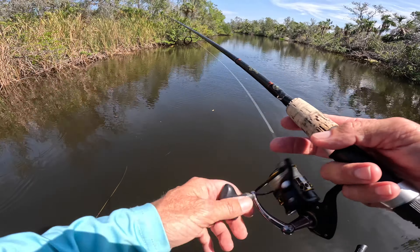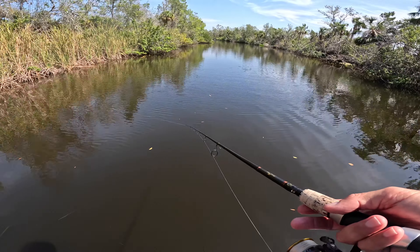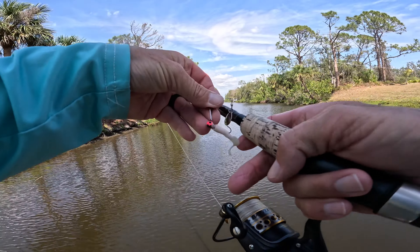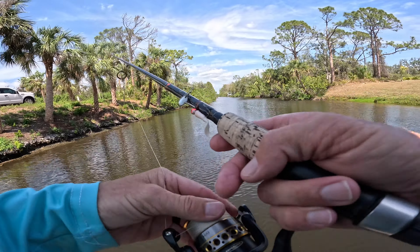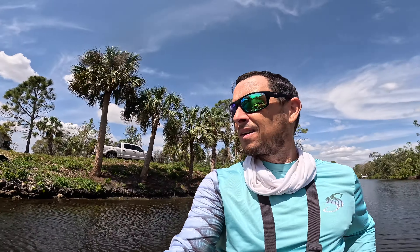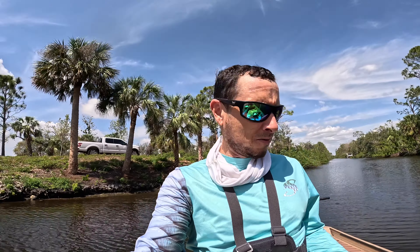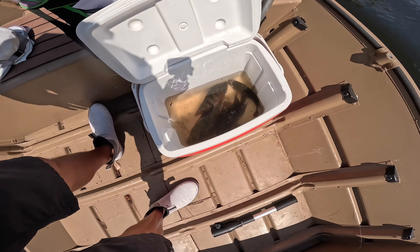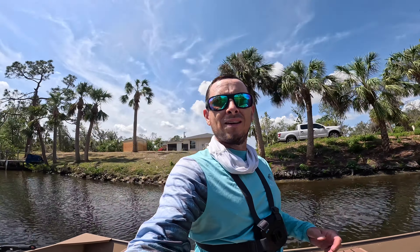Well, that's enough fishing anyway. Let's see what time it is — it's 12:15. I've been fishing for about an hour and a half and got four in the box. So I'm gonna call it a day.